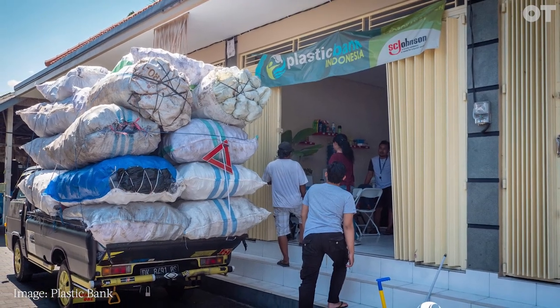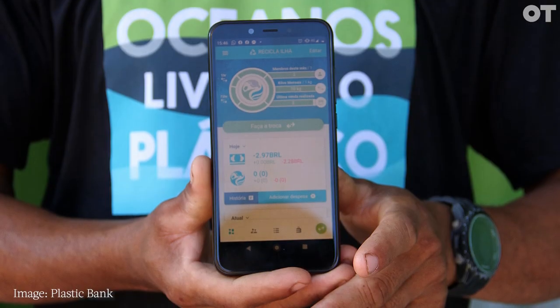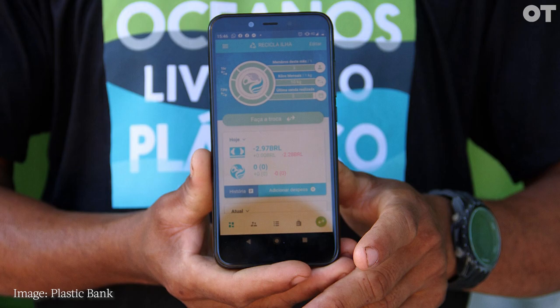They do that by working with coastal communities who will go out and collect that plastic and then exchange it for food, cooking, fuel, education. What's really important is that every single one of our contact lenses that we sell in the UK and Ireland — we will retrieve that equivalent amount of plastic back.